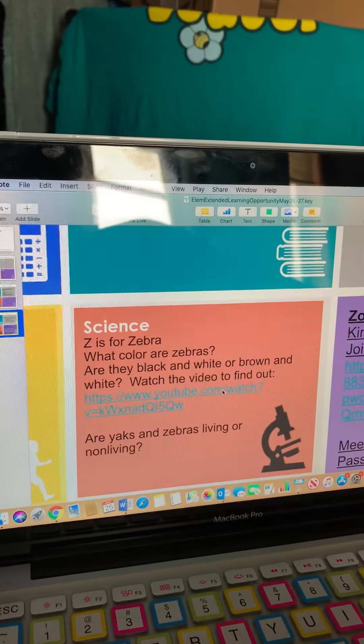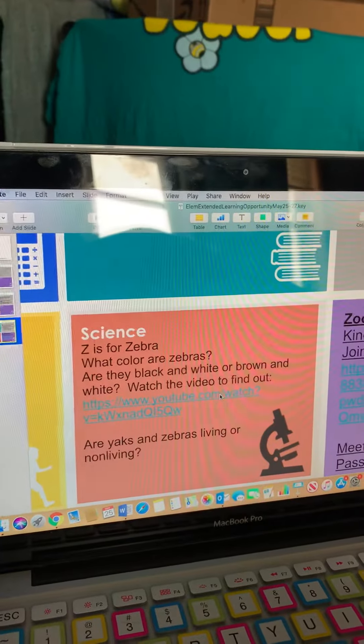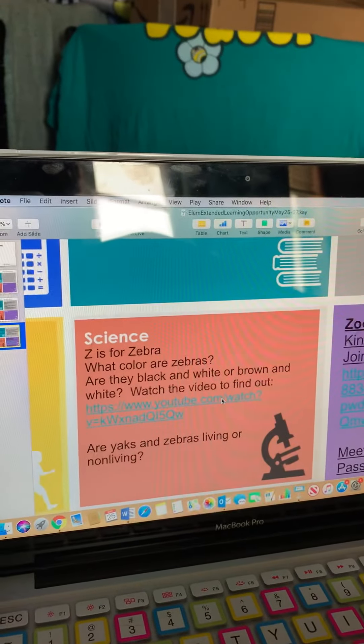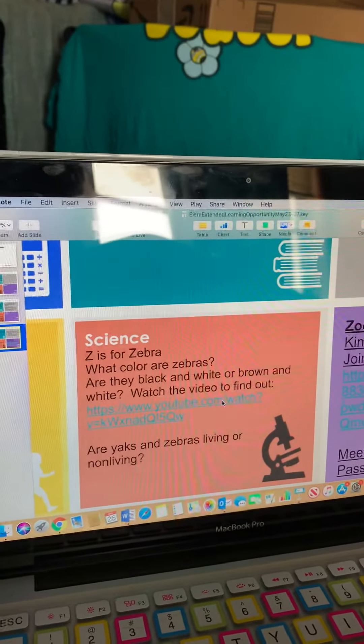Girls, our last science lesson of the year. Can you believe it? This doesn't mean that you still can't do science in the summer. Keep in touch with me and let me know some science experiments you have done.